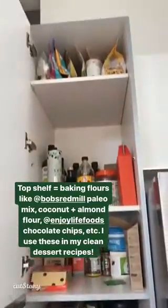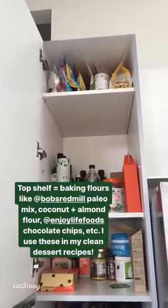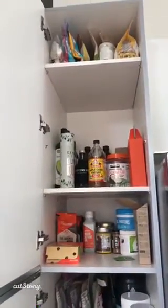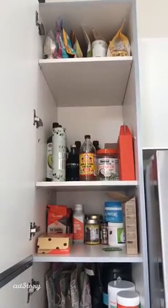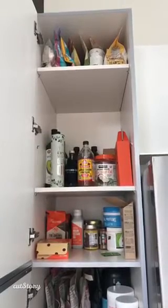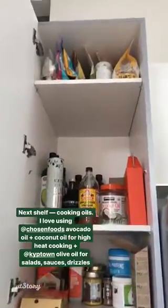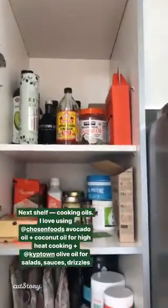I'll start at the top. I've got all my different baking flours up there — I have to get up on a stool to get there so I'm not going to do that right now. But I use a lot of different nut flour mixes. I don't really do that well with grains, so I keep almond flour, coconut flour, Bob's Red Mill Paleo baking flour mix, and Enjoy Life Dark Chocolate Chips — all the good stuff for the baking recipes you see on my blog.